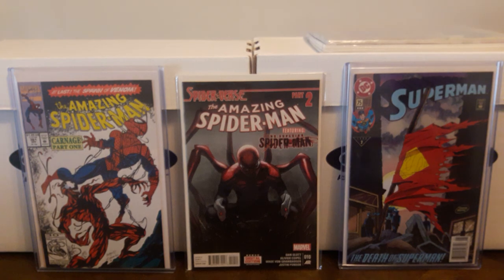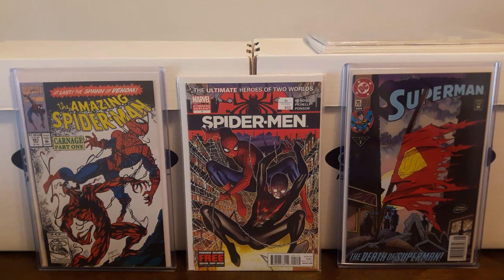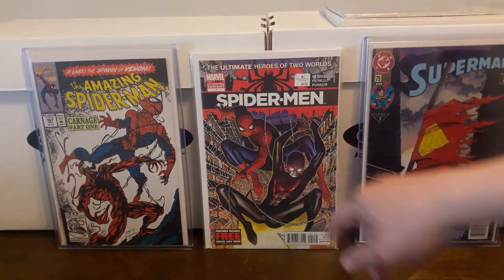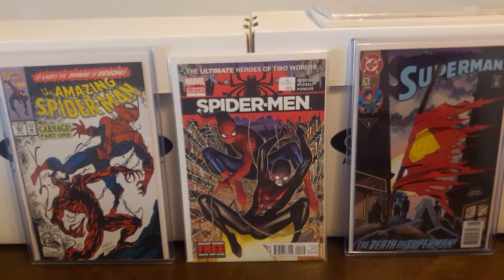Went to my LCS and got some back issues. Picked up Spider-Man number one — this is the second printing variant. The way you know it's a second printing is because Miles is actually wearing a mask there. This was half-off at $4, so I thought that was a pretty good deal considering all the Miles mania that's been going on lately.